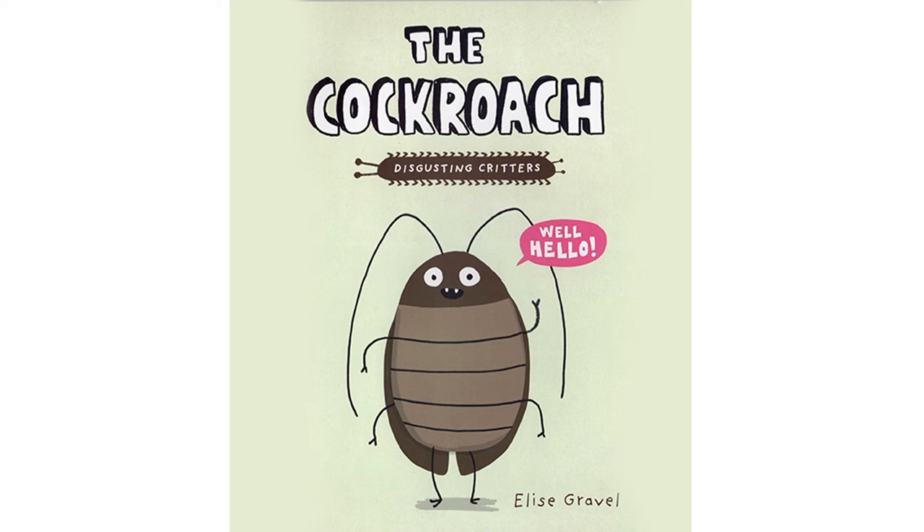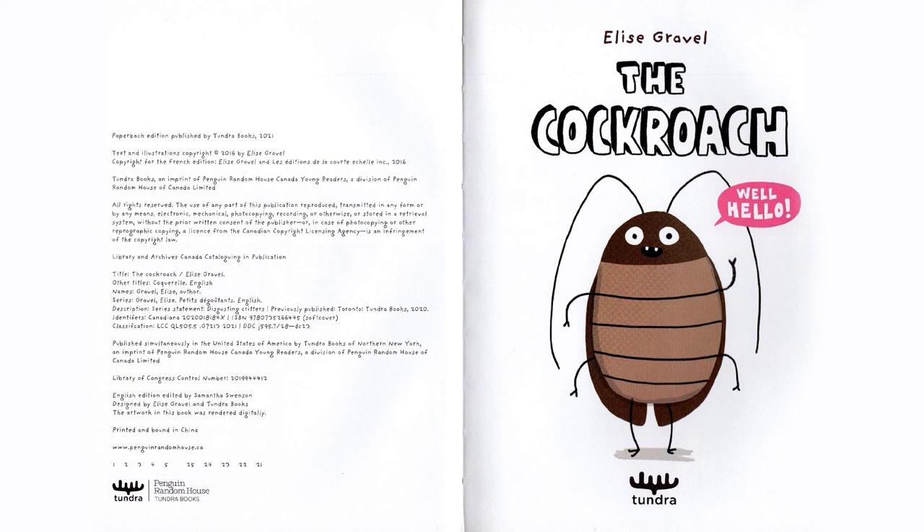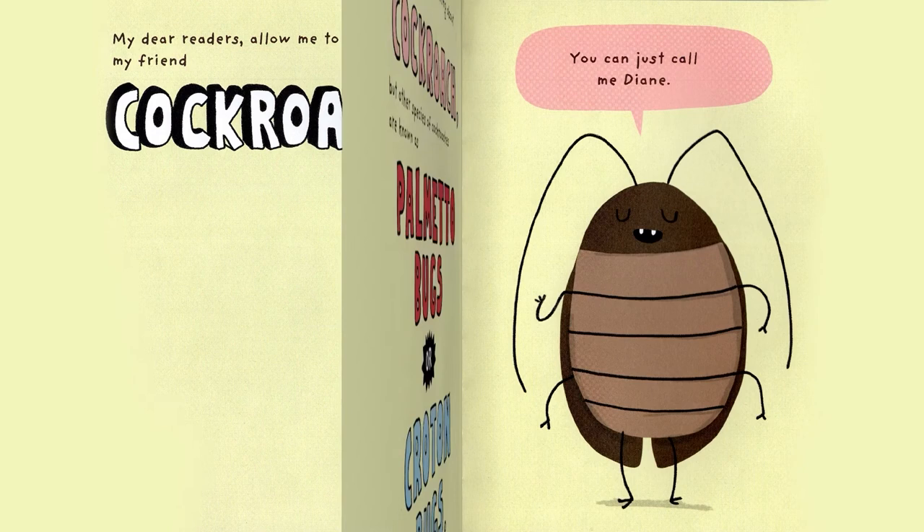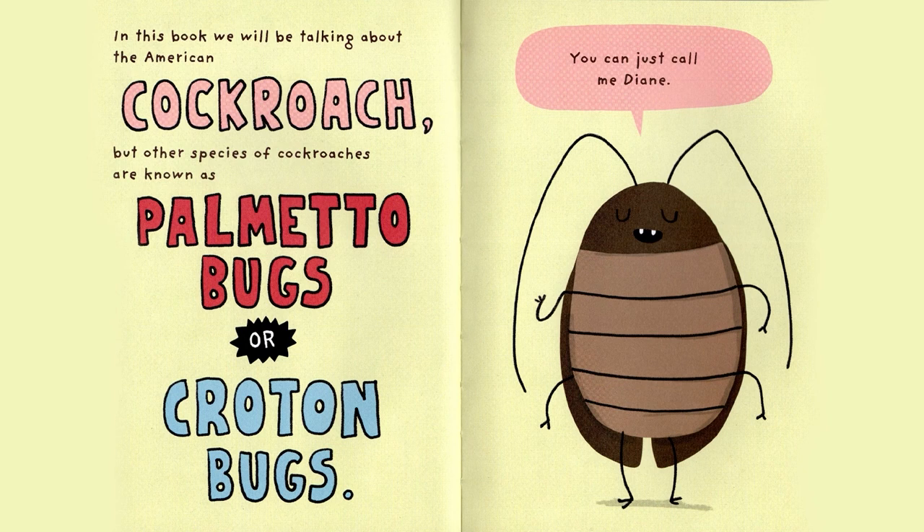Disgusting Critters presents: The Cockroach. Well, hello! My dear readers, allow me to introduce my friend, Cockroach. Oh, hey, that's me! In this book, we will be talking about the American Cockroach, but other species of cockroaches are also known as palmetto bugs or croton bugs. You can just call me Diane!